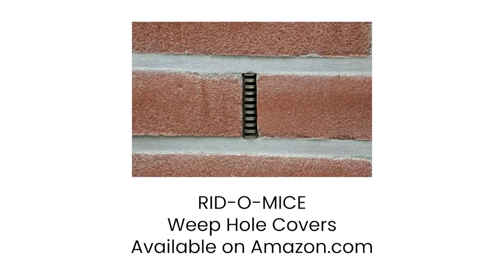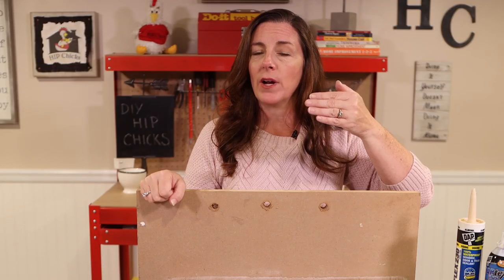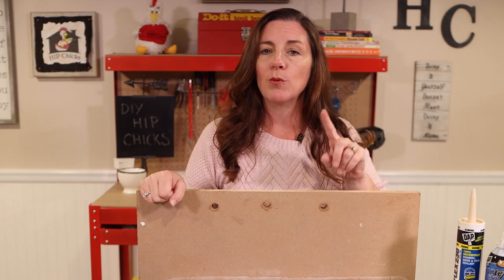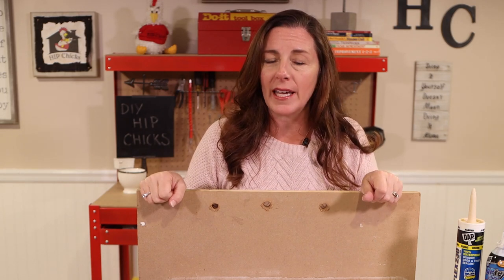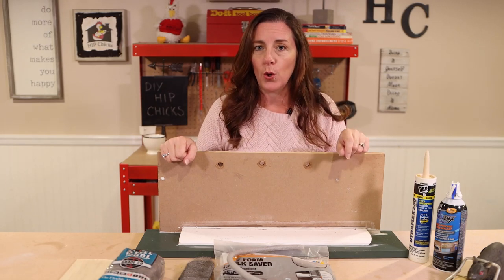Those are called weep holes, and they are designed to allow any moisture that gets behind the brick to flow out. Do not caulk those, because then you will trap moisture behind the brick and cause more problems inside. But you can caulk up and seal up other holes.